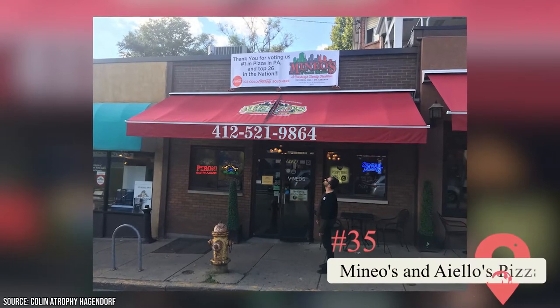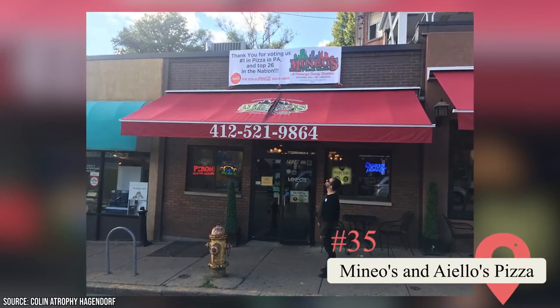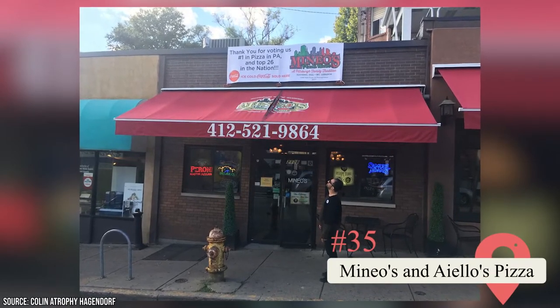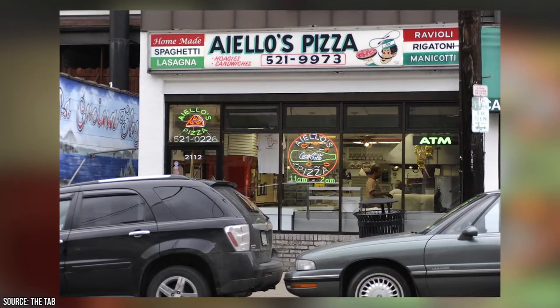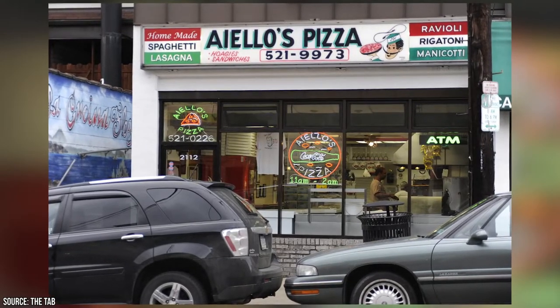Mineo's and Aiello's Pizza. These two shops sit a few doors down from each other but have been rivals for decades. Most Pittsburgh residents have their opinions on which is better, but you should visit them both and make your own decision.